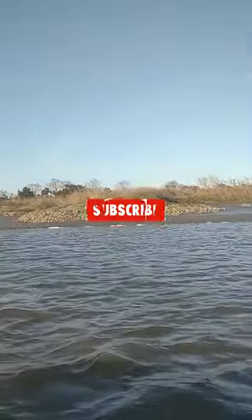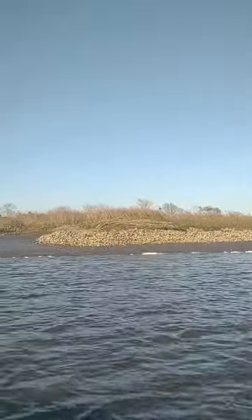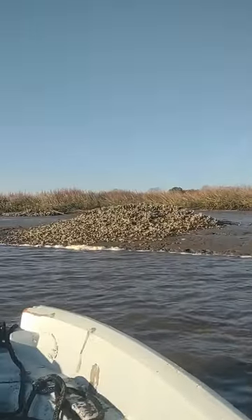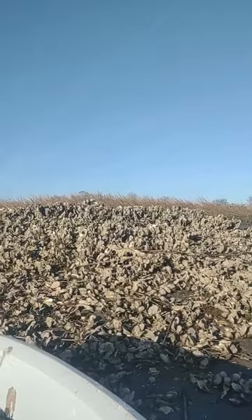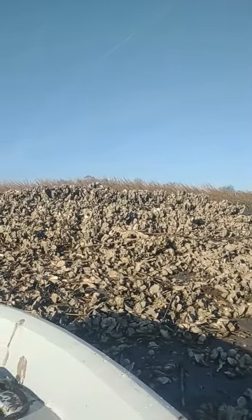Hi guys, welcome back to the Kyrsha's YouTube channel. This is Lo and the G man's driving the boat. Today we're going to show you how to harvest oysters — Georgia oysters. We have cluster oysters in Georgia. See that oyster bed? They call it an oyster bed. We're gonna try on top of it and G's gonna knock some oysters off.